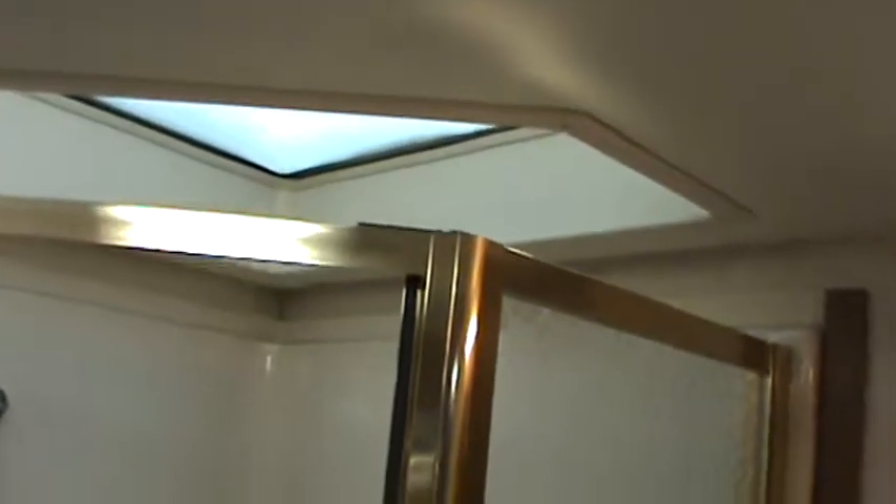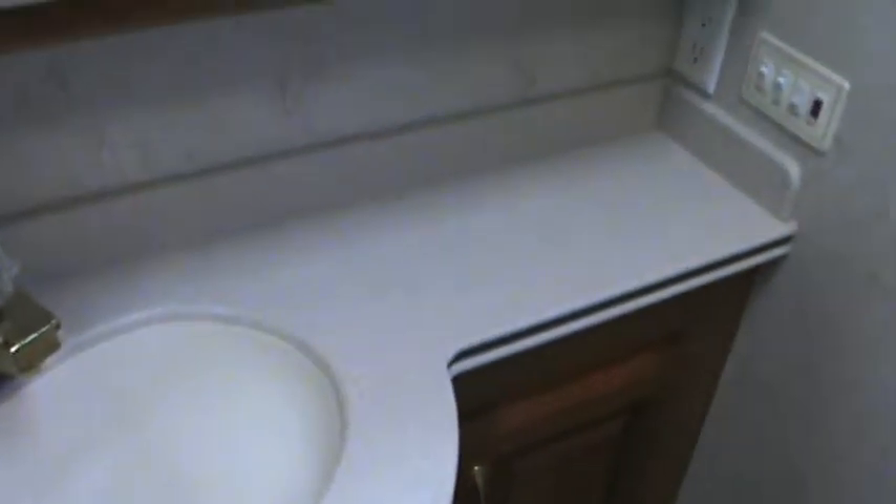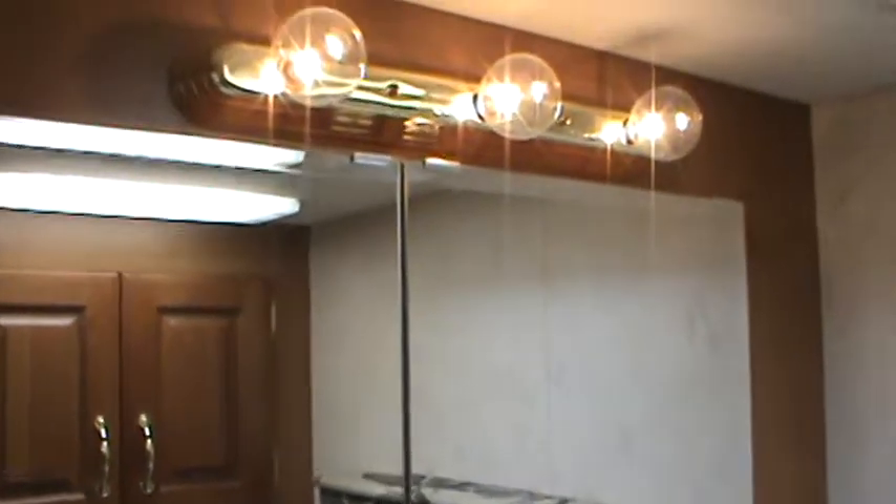The shower has a molded insert step and it's a full-size shower — even big folks can take a comfortable shower in here. It has a nice skylight. The water closet has another vanity with solid surface counter, a medicine cabinet, drawers, and makeup lights, plus one additional small cabinet.